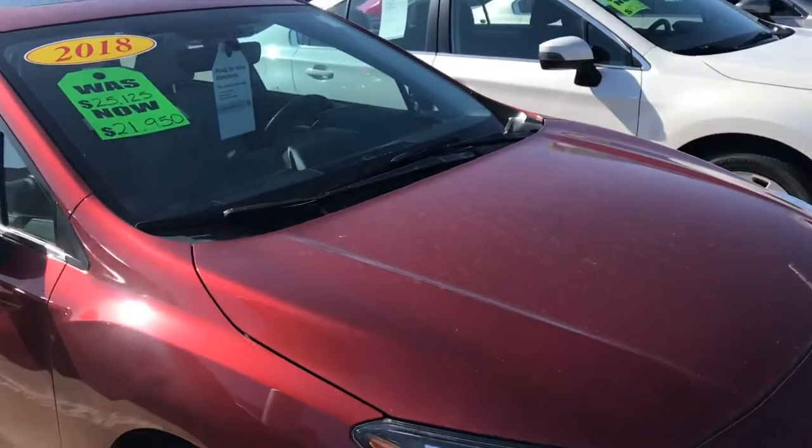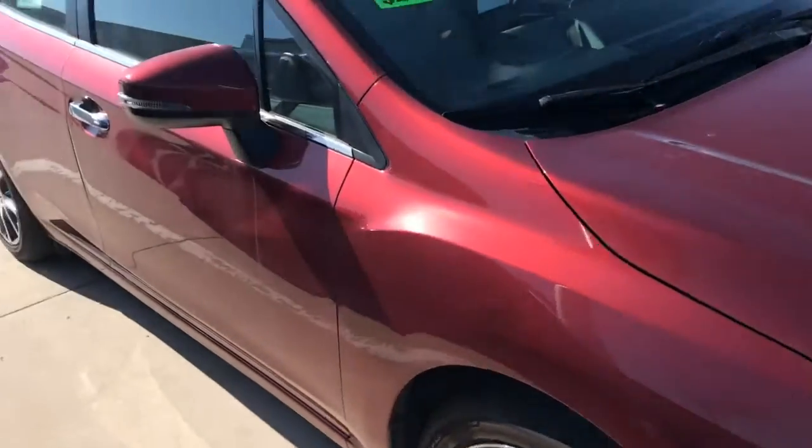Guys, this is not going to last long. It's a crimson red pearl with the ivory leather interior.